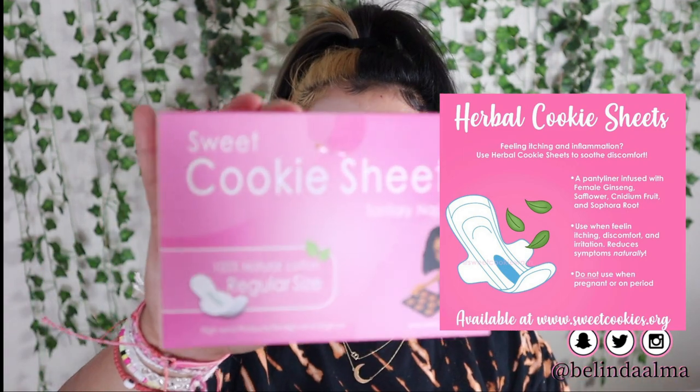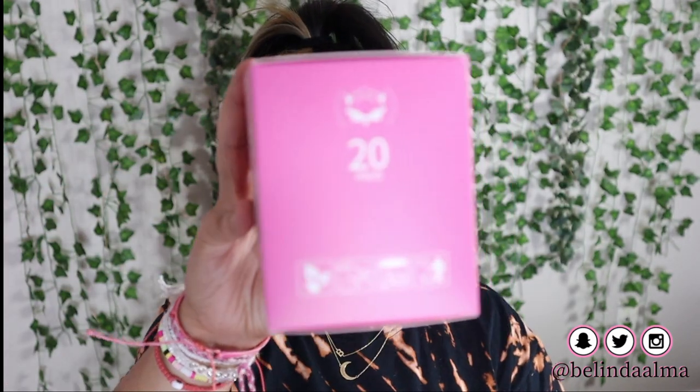The next item I'm going to talk about is the cookie sheets. It says 'Sweet Cookie Sheets — the sanitary napkins, 100% natural cotton, regular size, high-end product, a high-end vagina, period.' This is what the package looks like. It comes with 20 pads and has eight layers of protection with perfect care. I usually use Always, but like I said, all her stuff is all natural and all organic.